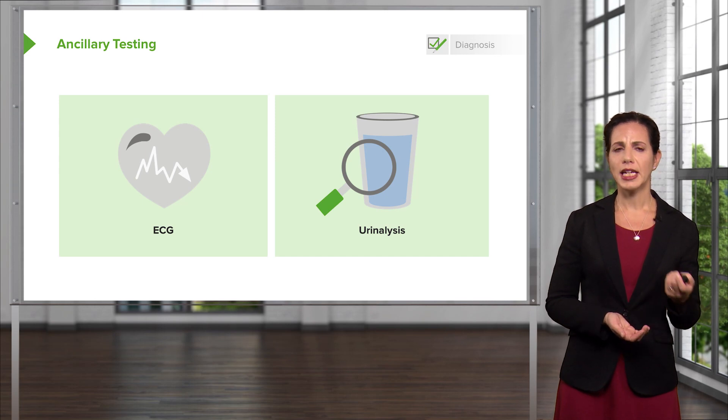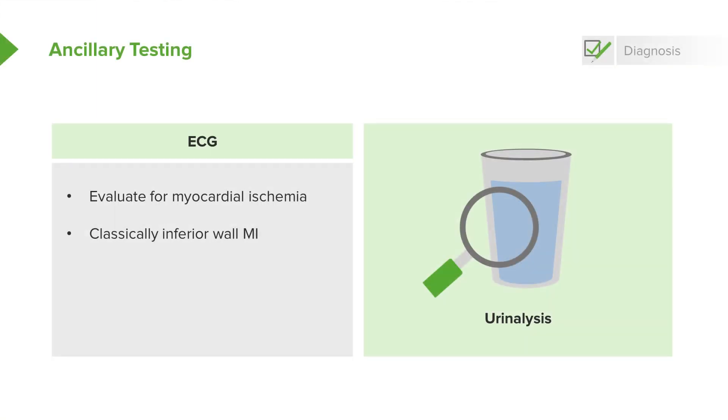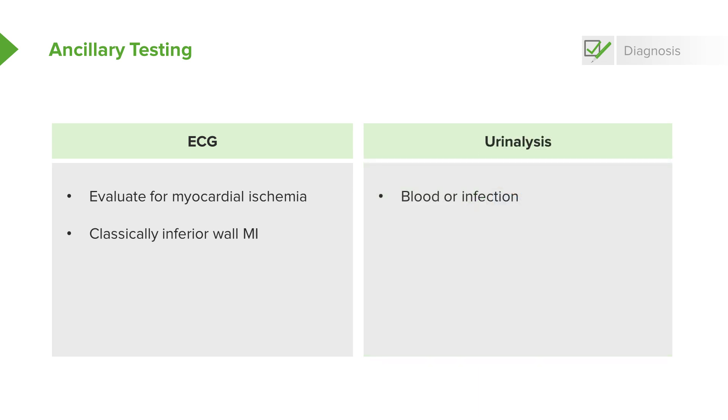Other testing to get would be an EKG, which can evaluate for myocardial ischemia. I want to stress that abdominal pain is classically associated with inferior wall MIs, so patients who have epigastric abdominal pain — always think about that inferior wall MI. A urinalysis can look for blood, which would be indicative of possibly a kidney stone, as well as white blood cells, nitrites, and leukocyte esterase to see if there's any concern for infection.